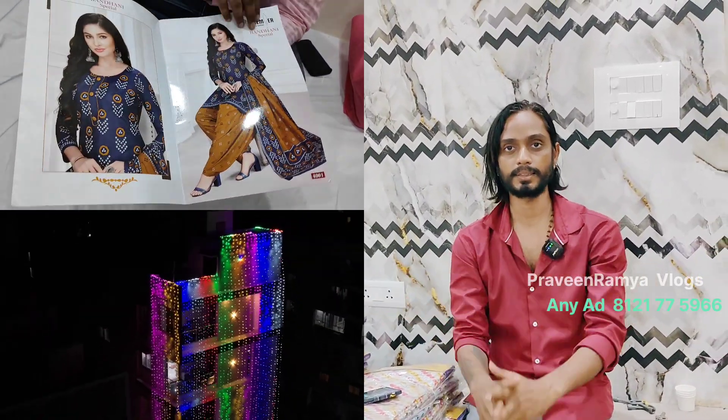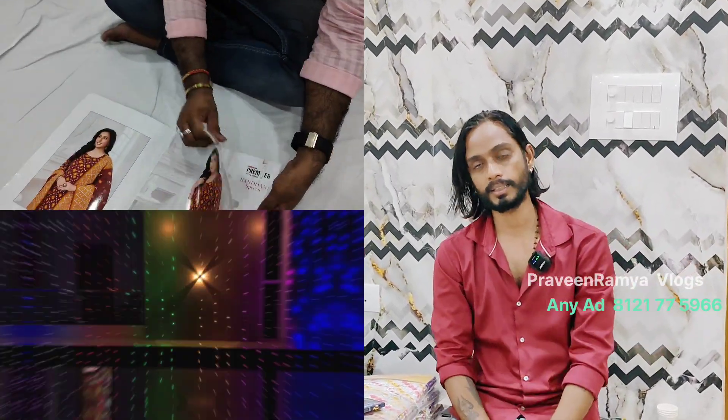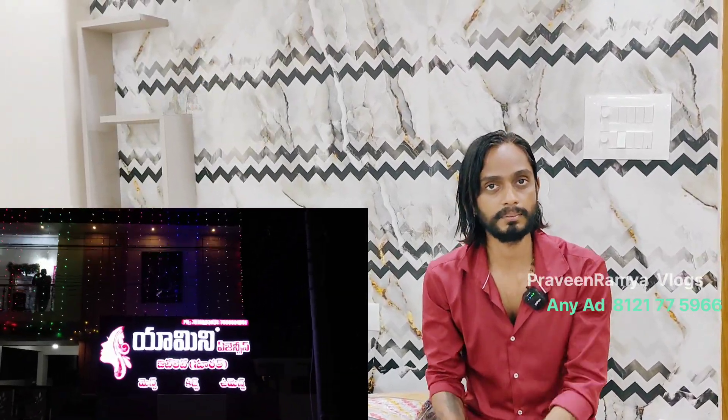We will explain it in this video. We are going to watch the video in part 3 and part 5. Hi everyone, this is Ananya Nagala. Please subscribe to Praveen Ramya Vlogs.